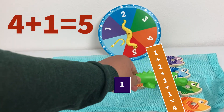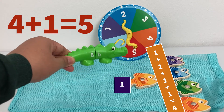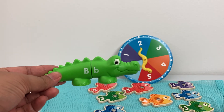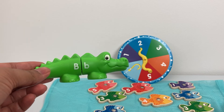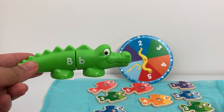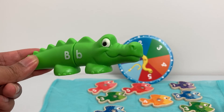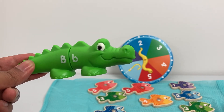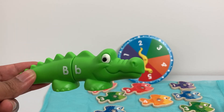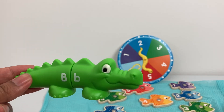One, two, three, four, five. Yay! Wow, math is so cool! Billy, did you have fun learning to add today? Oh yes, I loved addition. I love to add numbers! Billy had a great time learning math. I hope you had fun too. If you like this video, don't forget to subscribe to our channel and hit the bell icon. Bye-bye!